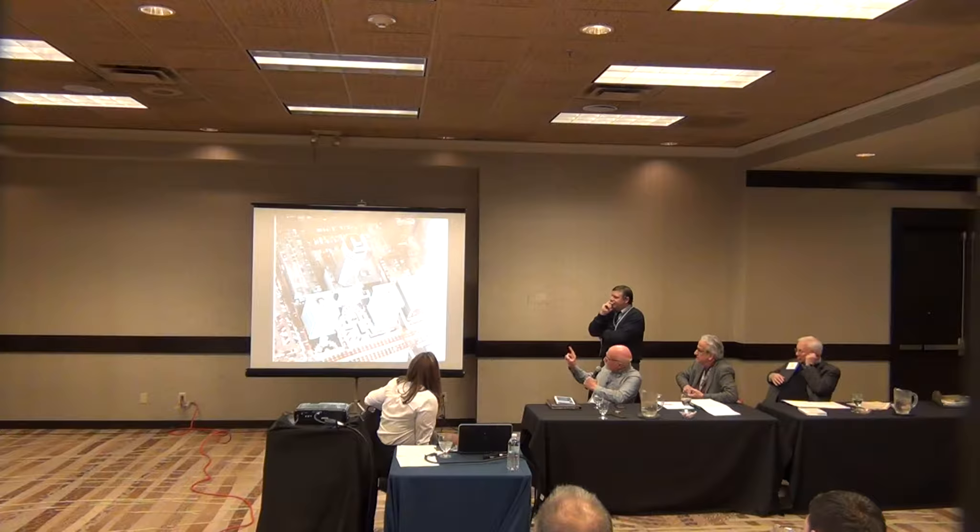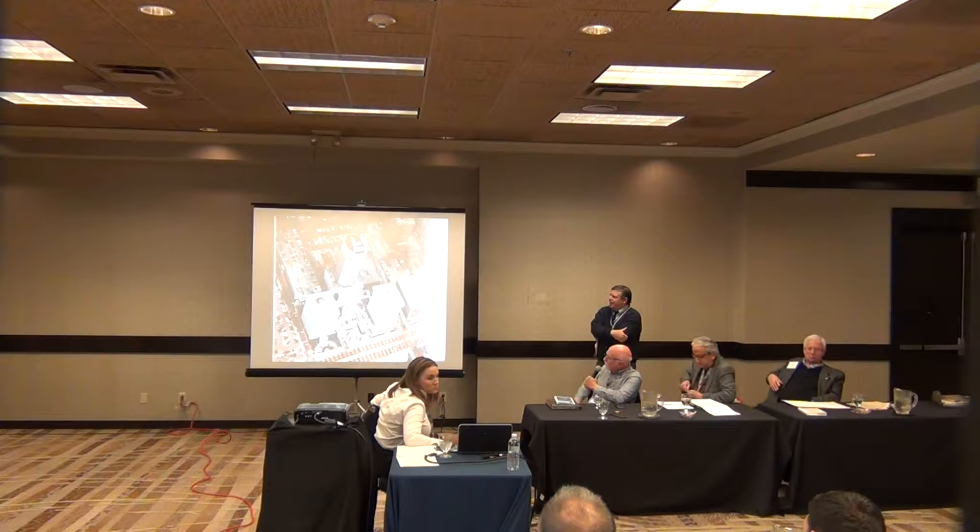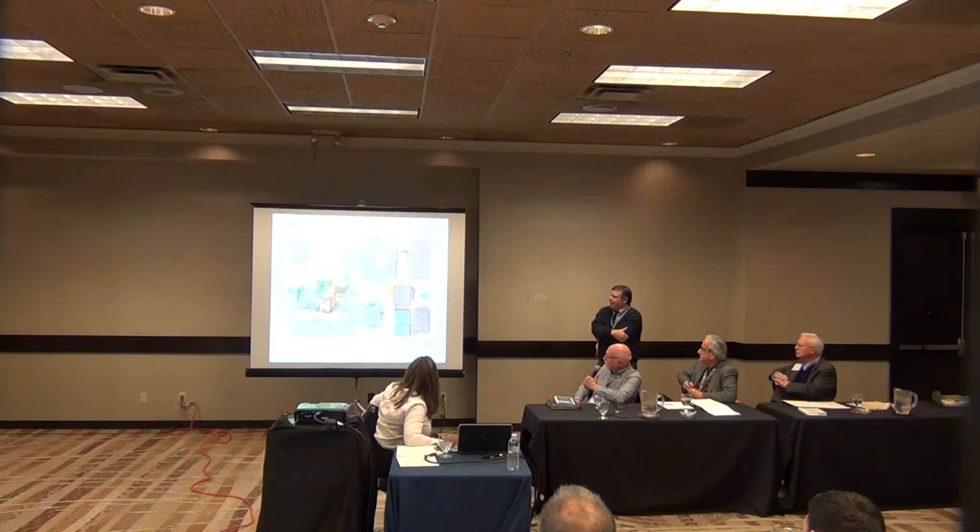Each room had single pane glass above but a spandrel panel below — the spandrel panel was about three feet up — so if you were in bed or sitting down, you could not see out, you could just see sky. So that was changed. Part of the rework of the hotel was to go to full height glass, making the rooms totally glass on each end, which changed the dynamics incredibly.